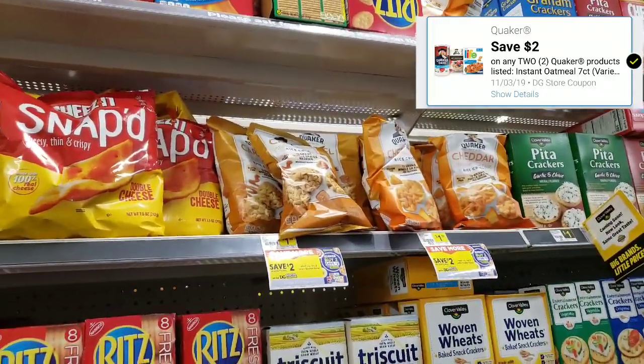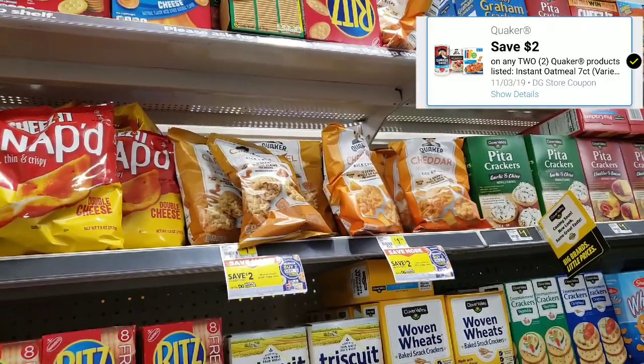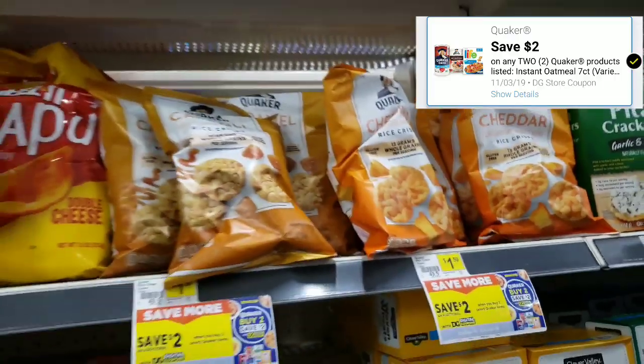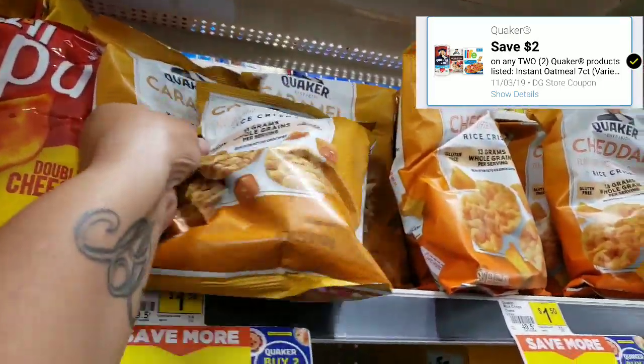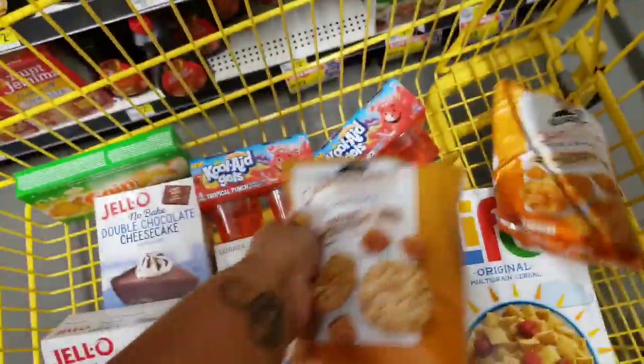I know I said those were the last items in my cart, but my grandmother loves these here and there are digital coupons on them too. I'm gonna get one of each — they're gonna be 50 cents each, so it's a dollar total.